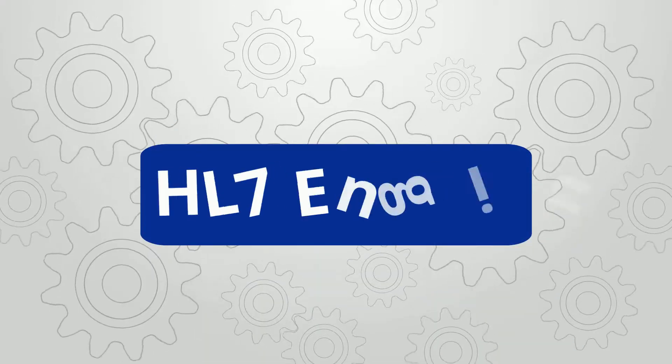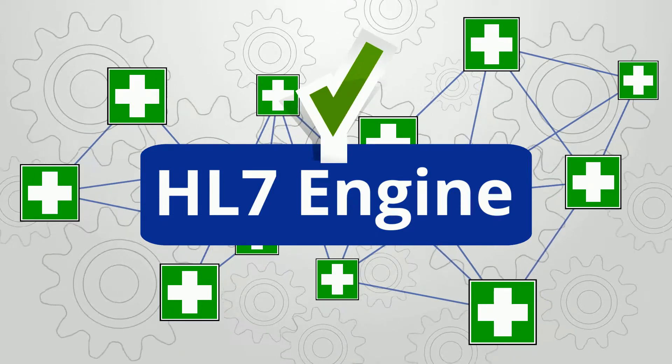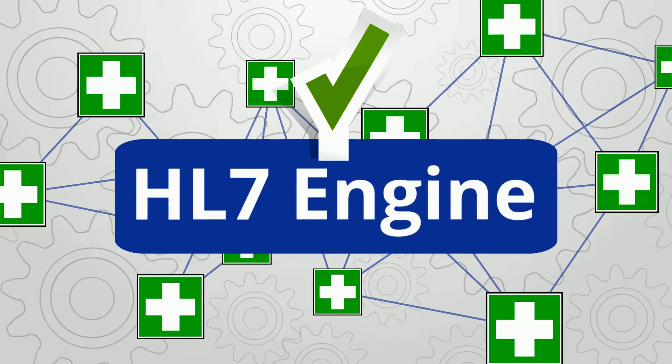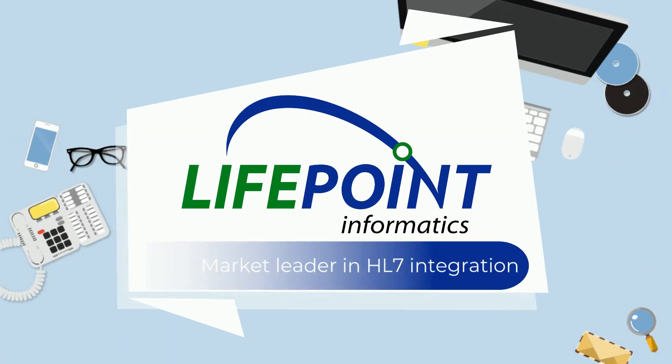He's found that by using an HL7 engine to integrate with other entities or EMRs, he can offer his software without customizing for each EMR. Henry turned to Lifepoint Informatics because they are the market leader in HL7 integration.